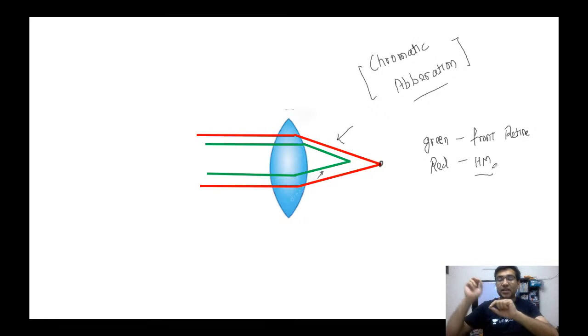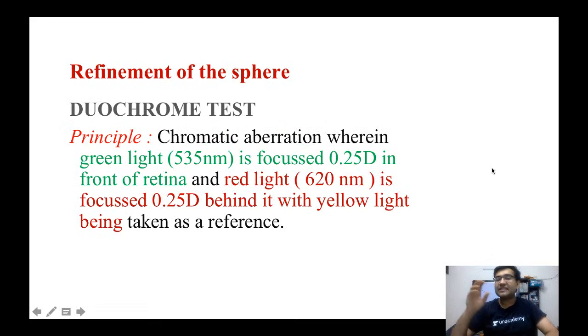Remember, the wavelength of green light is lesser than the wavelength of red light. Green light wavelength is approximately 530 to 540 nanometers, and red light is approximately 620 nanometers. Yellow light is used as the reference. This is the principle of the Duochrome test. If an MCQ asks what is the principle — chromatic aberration, spherical aberration, or pin cushion effect — the answer is chromatic aberration, which is a type of higher-order aberration.